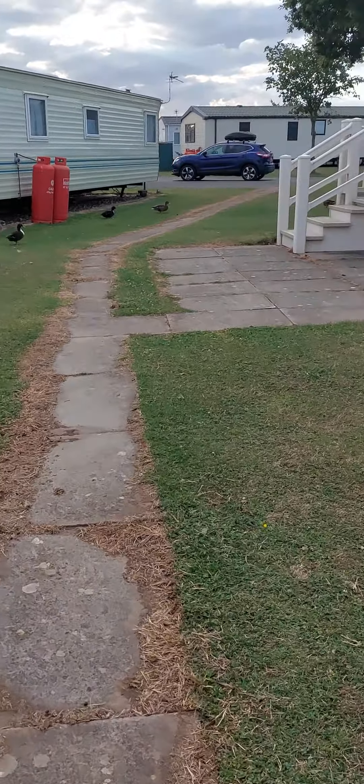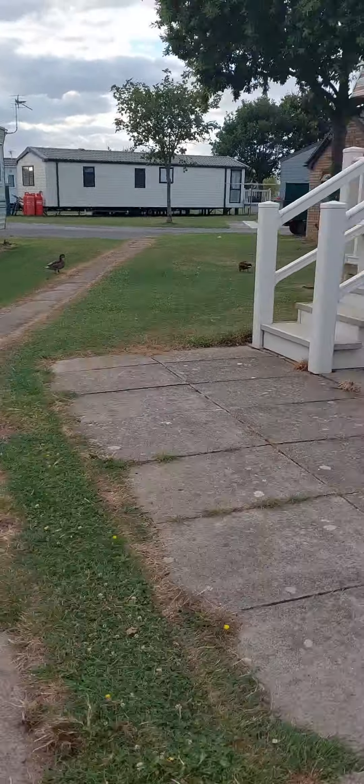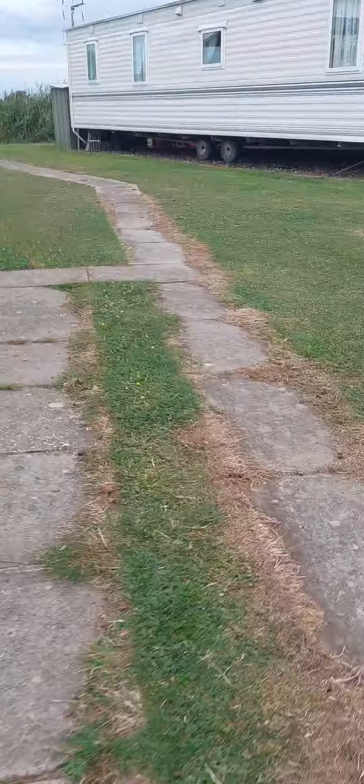No matter how quiet I am, they still run. It's funny, but yeah, let's run.